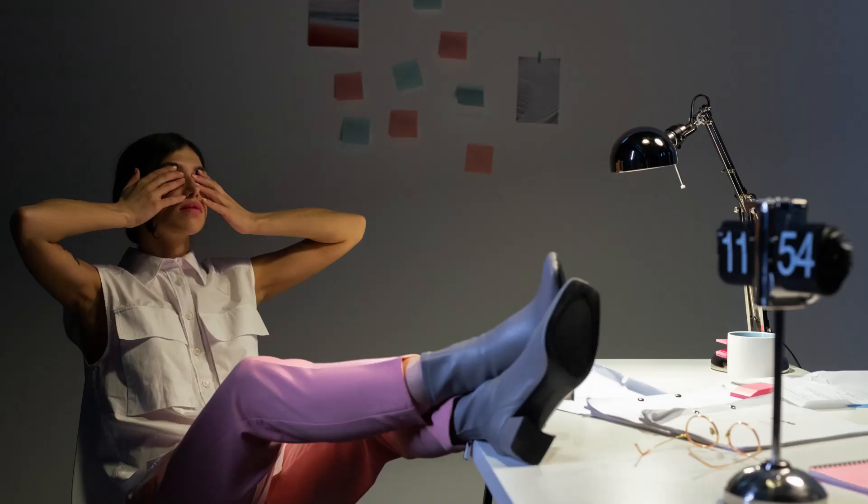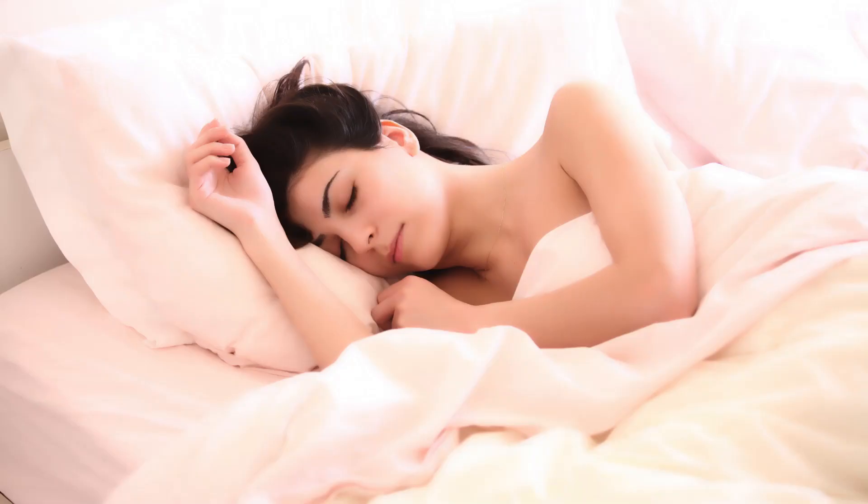3. Good Sleep. Lack of sleep is associated with a higher risk of gaining weight. It is very important that you get 8 to 9 hours of good sleep daily.